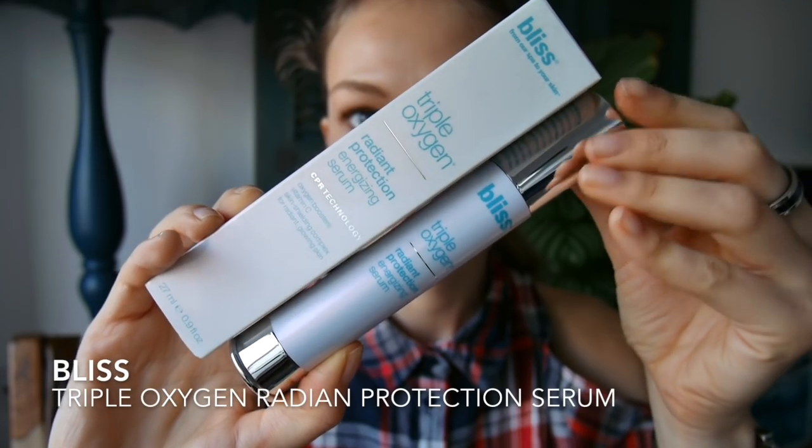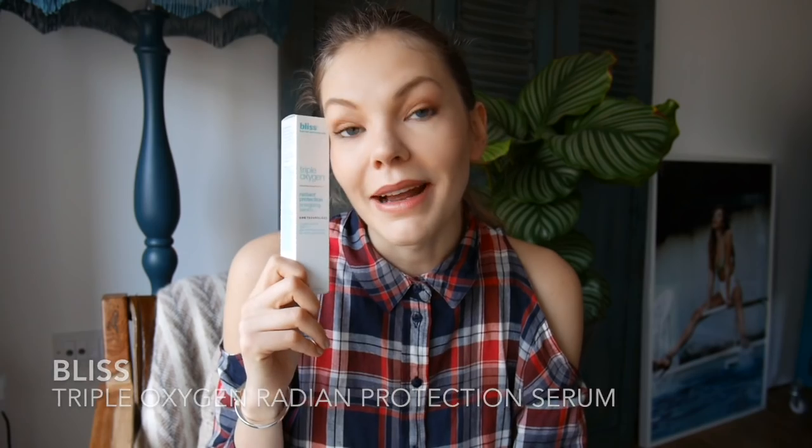Continuing with skincare — I also grabbed this Triple Oxygen Radiant Protection Energising Serum. I'm such a sucker for a good name — anything that sounds exciting and I'm like, yes, give it to me now. This is from Bliss and it's an oxygen booster vitamin C skin-shielding complex for radiant glowing skin. Basically it's a serum to plump up and give you that beautiful glow and radiance. Will it work? I have absolutely no clue.